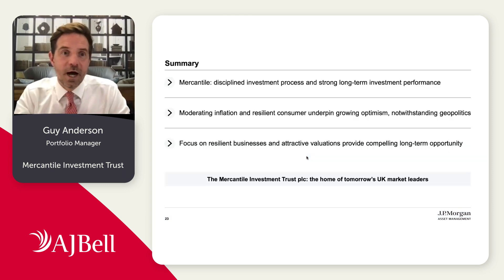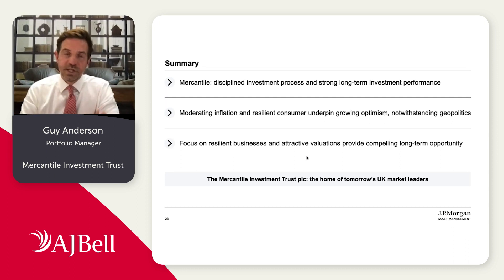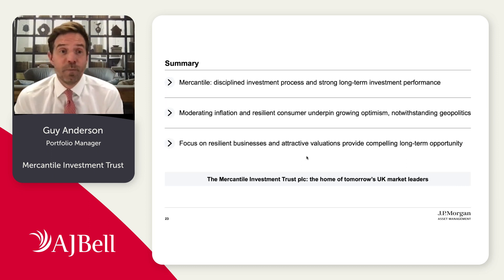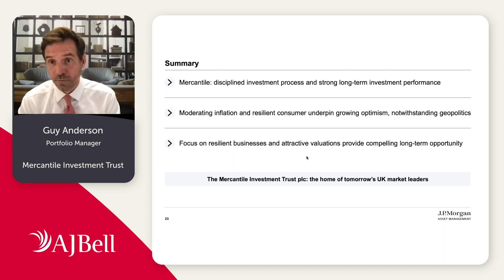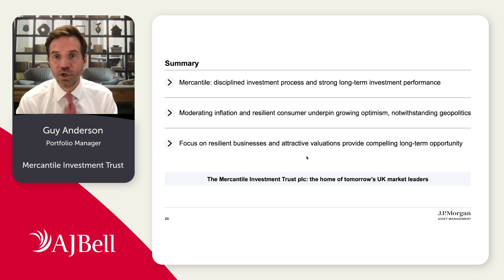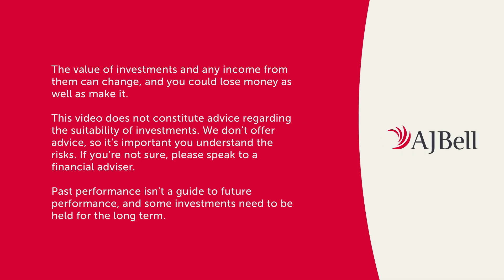To summarize: from a top-down position, we're really excited about the long-term opportunity that mid caps present in terms of superior growth and superior returns potential. We think that with a disciplined investment process, Mercantile is well placed to take advantage of that opportunity over the long term. When we look at the UK market today, moderating inflation and the resilience of the consumer certainly underpin our growing optimism for an improving growth profile. And clearly, the valuation, to our mind at least, does not reflect those compelling opportunities.